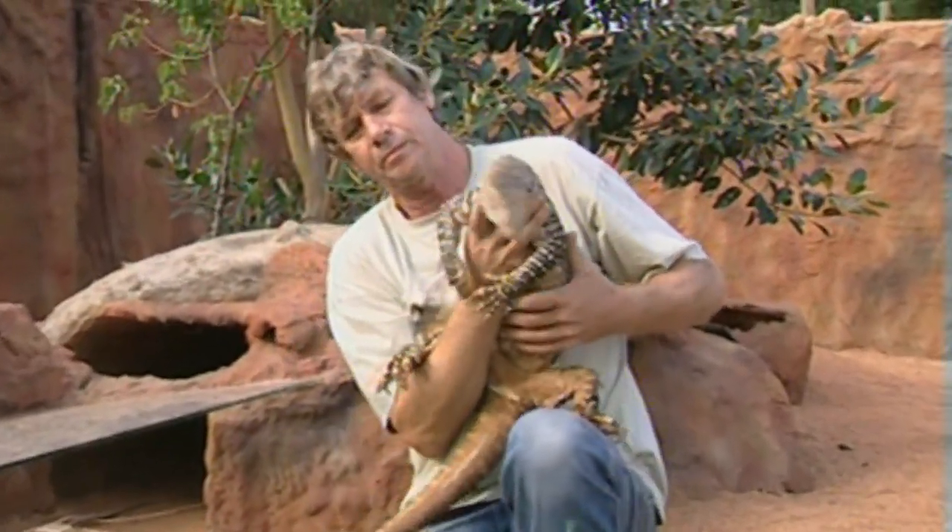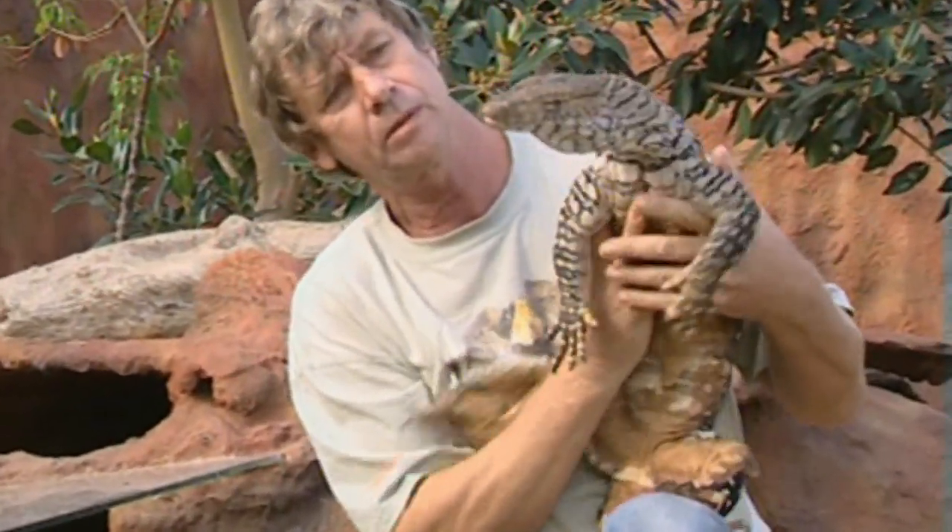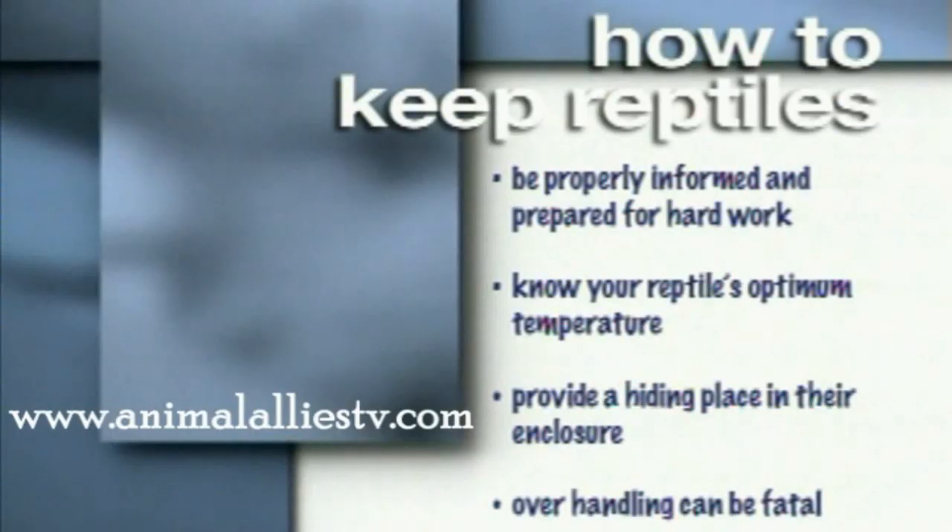Before becoming a reptile owner, check out this week's Animal Allies How-To. Caring for a snake is a job for an expert — be properly informed and prepared for hard work. Make sure you know the optimum temperature for your reptile, give them a basking place and a hiding place in their enclosure, and don't forget: overhandling reptiles can be fatal.